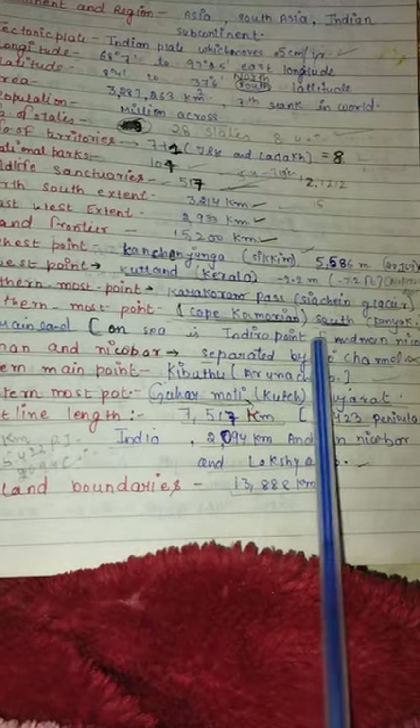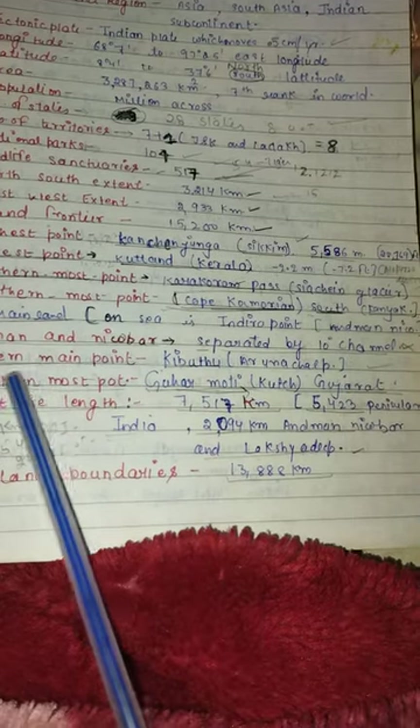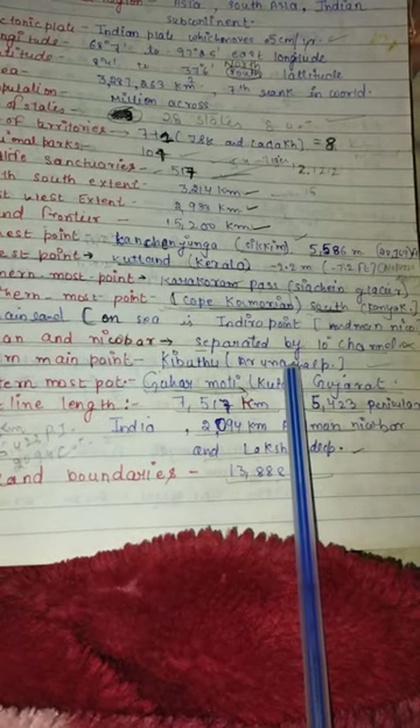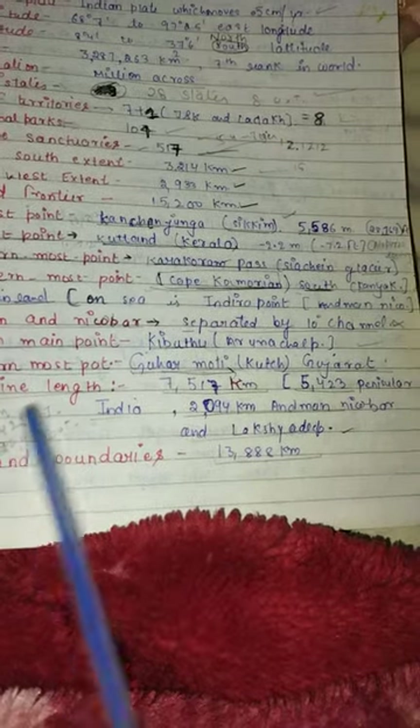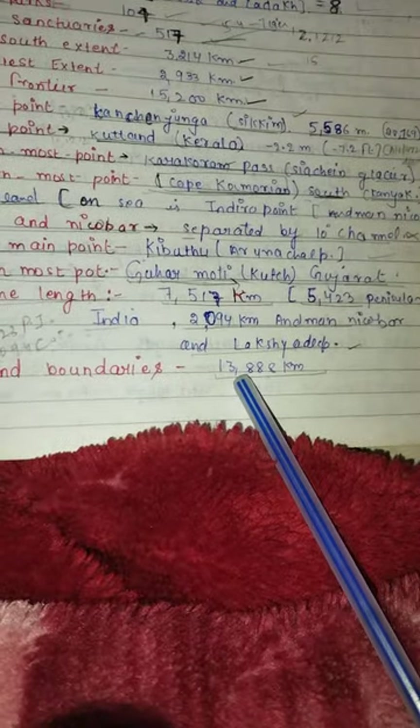The southernmost point overall is Indira Point, which is on Andaman and Nicobar Islands, separated by the 10-degree channel. The easternmost point is Kibithu in Arunachal Pradesh. The westernmost point is Ghuar Moti in Kutch, Gujarat. Coastline length is 7,517 kilometers and land boundaries are 13,888 kilometers.